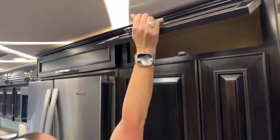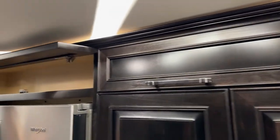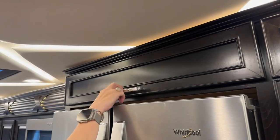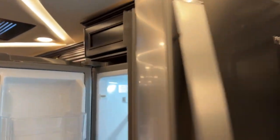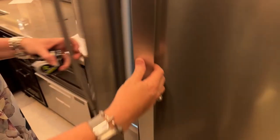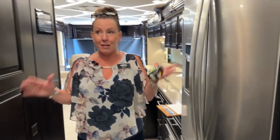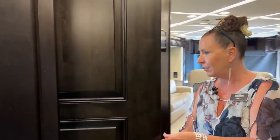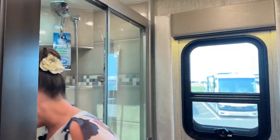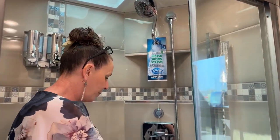Look at all this extra storage in this coach — pretty remarkable. This is a quad-slide. Above the refrigerator there's a little storage area — you could keep extra ice trays, whatever you'd like. Here's that 19.7 cubic-foot refrigerator again. We're not going to get drawn too far into it because it's the same as the one next door. This is a quad slide because it's got a mid-bath, so let's get into this bathroom and take a look.